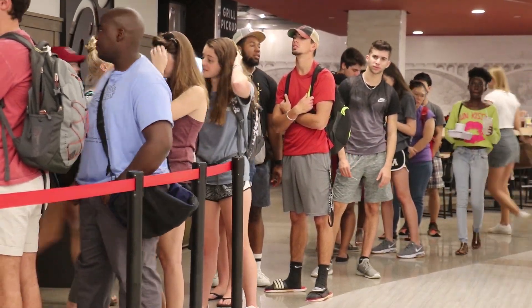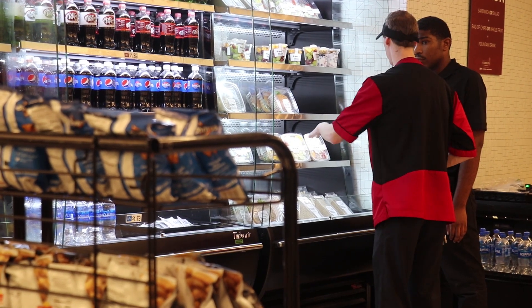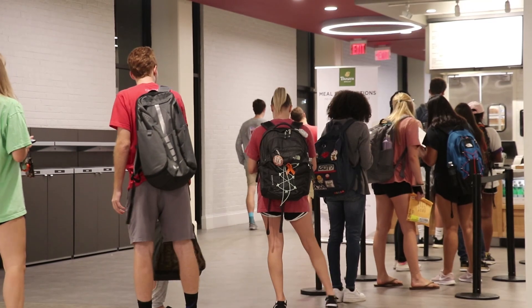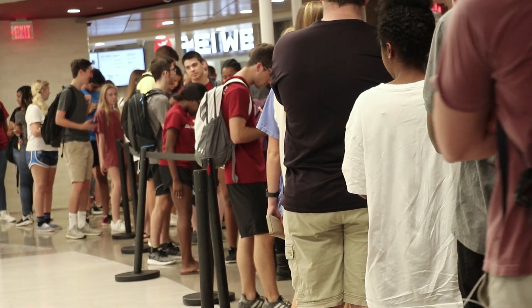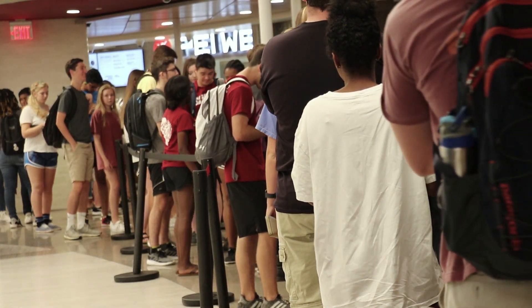They've also hired and trained new employees. We have hired additional students to work in our locations, so we have increased our staffing in all of the concepts within Russell House. We've done some national brand training to increase efficiencies at Panera and Chick-fil-A, those locations that really get hit hard. Due to those changes, they say lines are getting better and are not nearly as bad as the beginning of the semester. In looking at where we are today in comparison to where we were the first week or two of school, it has gotten significantly better and the lines are much more manageable.